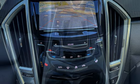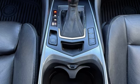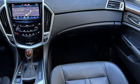Automatic climate control, Bluetooth, MP3 player, Sirius satellite radio, leather seats, and OnStar.